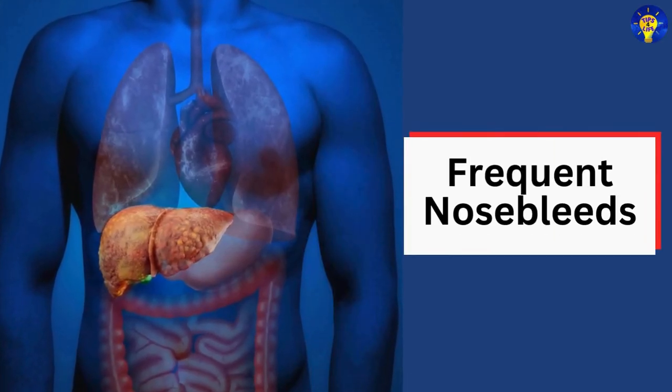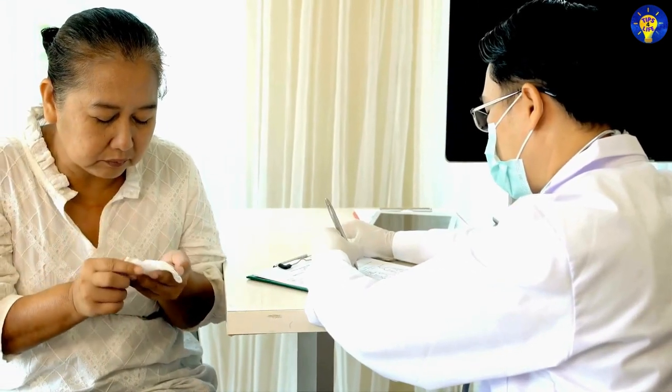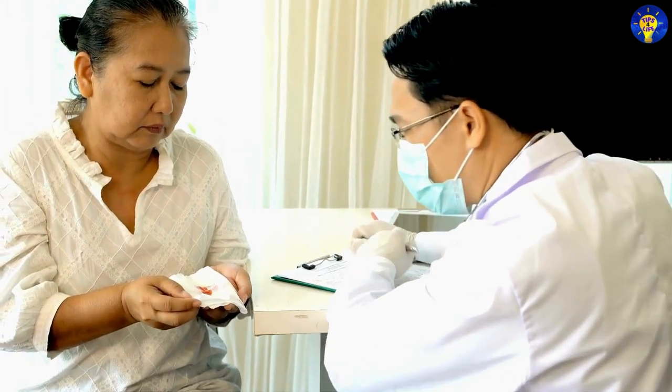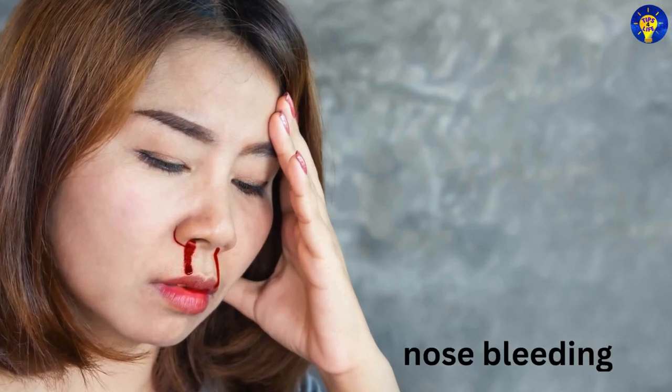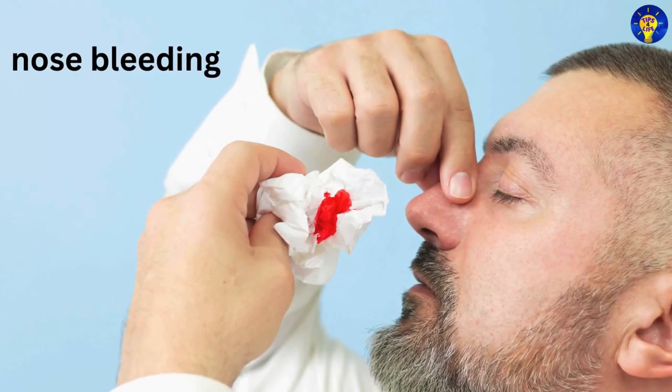4. Frequent nosebleeds. If you experience frequent or unexplained nosebleeds, it could be a sign that your liver is struggling to produce clotting factors, making it difficult to control bleeding.